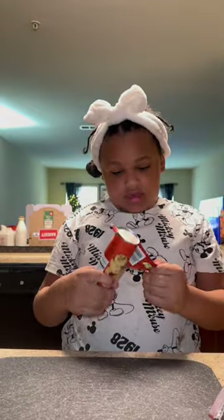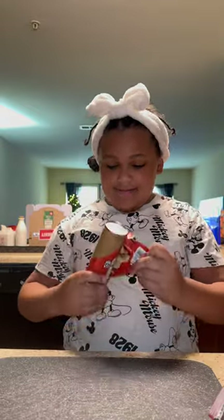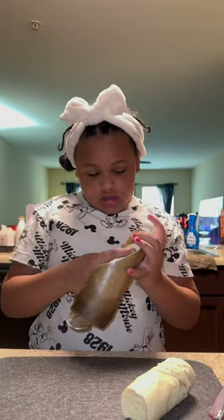Ever since baby girl came over to our house, she's been hollering and screaming that she wants some pigs in a blanket. Her and her daddy are both obsessed with them, and I honestly don't make them that often, so I told her I'd let her make her own this weekend.